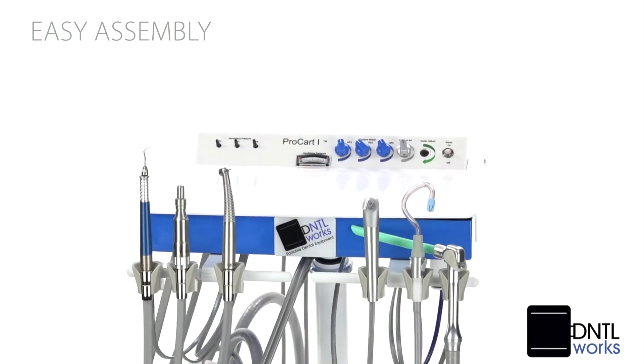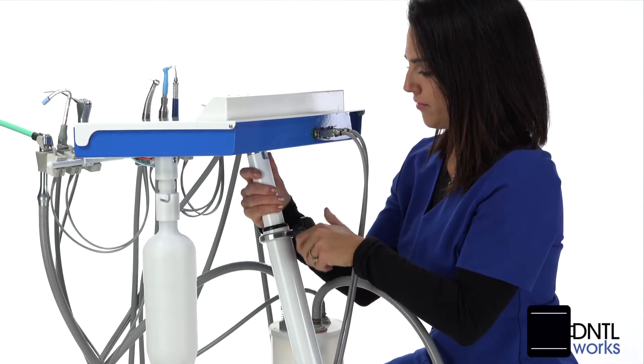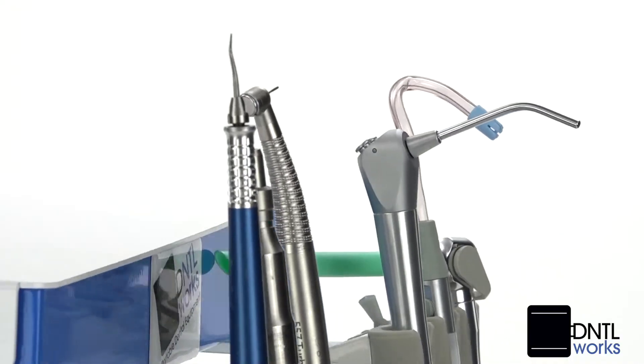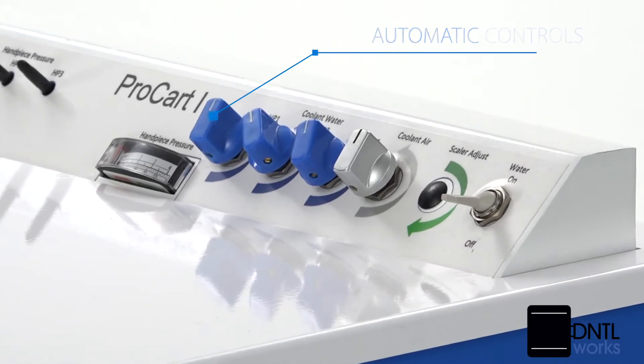It offers must-have features such as easy assembly and an adjustable height stand with built-in carrying handles on the compressor module. Its two-piece design folds down into a compact, easily transportable package, and there are automatic controls for three handpieces.